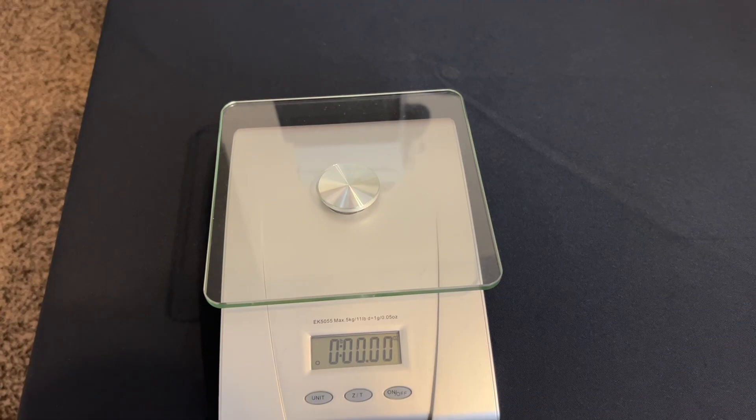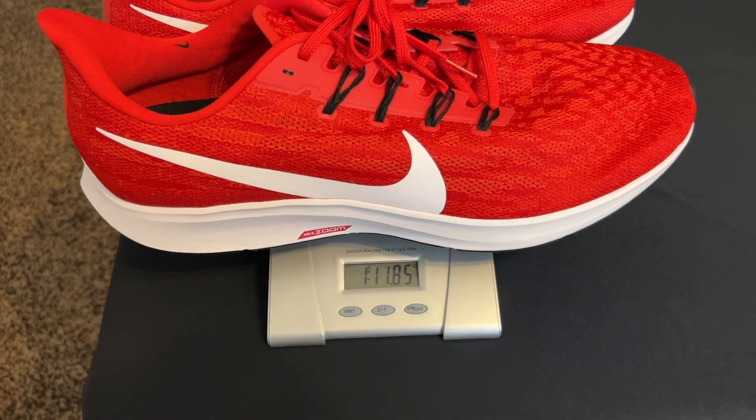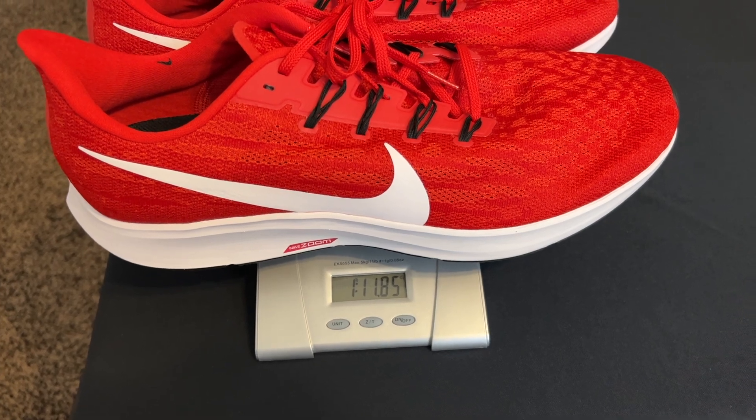At this point you do need to weigh the entire package — box and shoes included — and take your measurements, so that you can get accurate shipping prices. You do not want to purchase the wrong label with the wrong dimensions or weight; you'll get charged fees. I'm going to use the scale to weigh the shoes. In this case, these actually fit in a poly mailer, and they're a pretty low-valued sneaker, so I'm just going to go ahead and ship them in the poly bag.